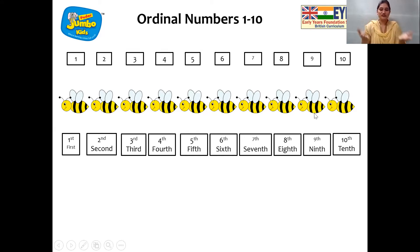Wonderful. So children, can you see with the numbers? With the numbers, it has special letters. For first, we can see S, T. For number two, we can see N, D. For number three, we can see R, D. And for number four to number ten, we can see two different letters, D, H. So these are known as ordinal numbers, which tell us the position.